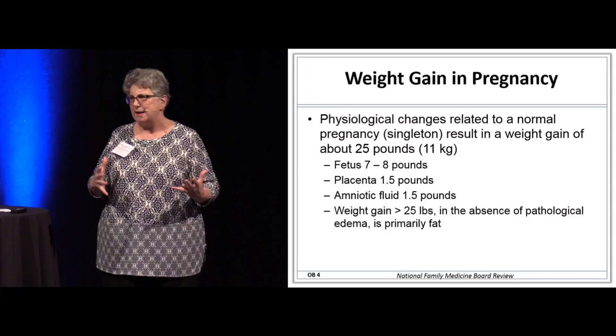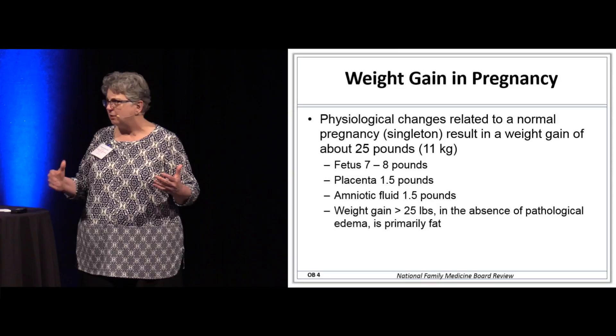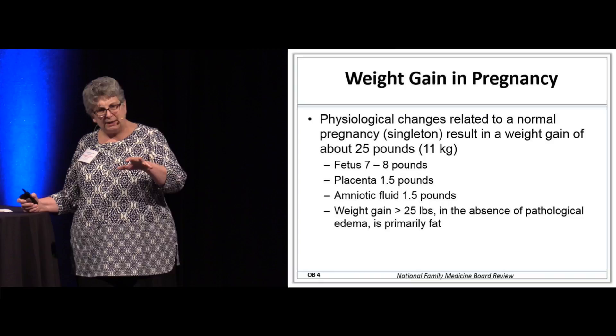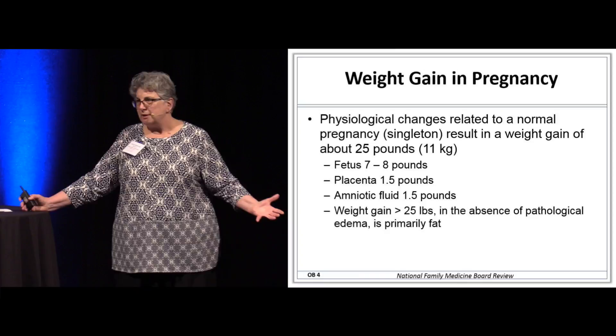Weight gain in pregnancy is getting a lot of attention right now because if we can prevent excessive weight gain, we can actually reduce the risk of primary C-section. We're counseling patients very carefully about their weight gain. If you add it all up — the fetus, the placenta, and the amniotic fluid — you're looking at about 10 to 11 pounds.